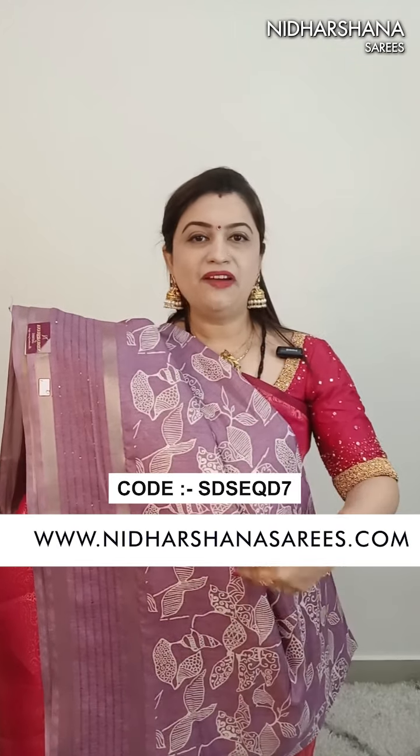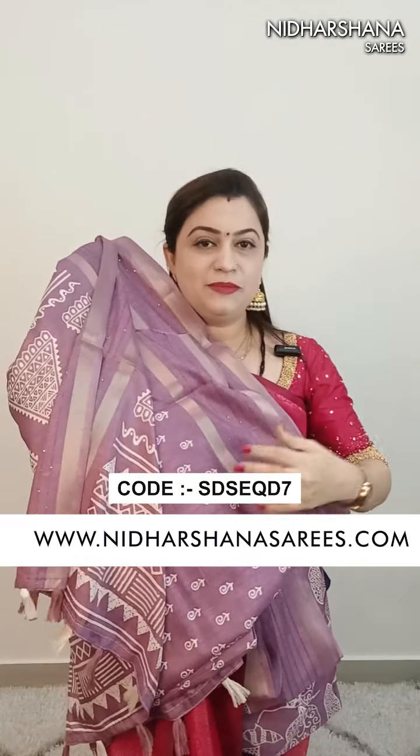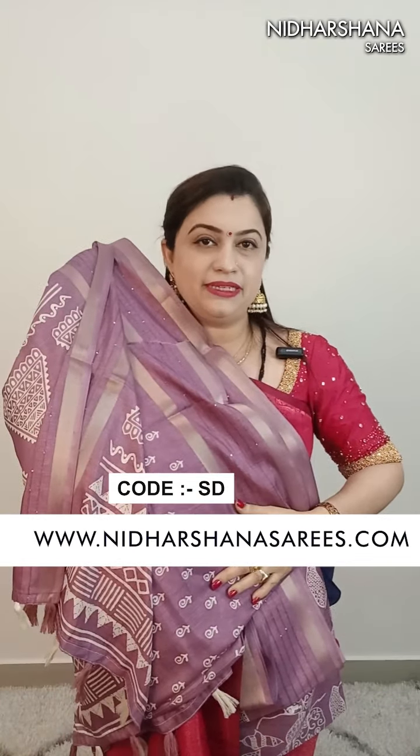Number 13 is not actually a lavender or lilac shade - it's something very different, a little dusky, in the lavender family. This is the beautiful pallu and the blouse piece. Price is 799 with free shipping.